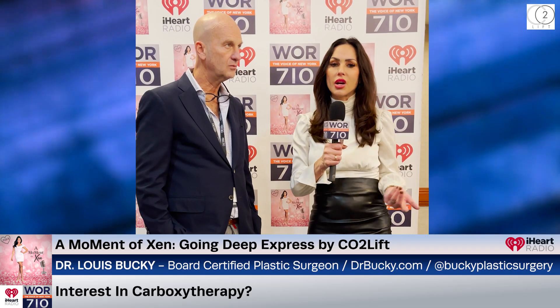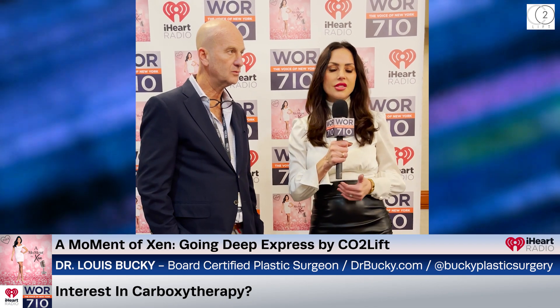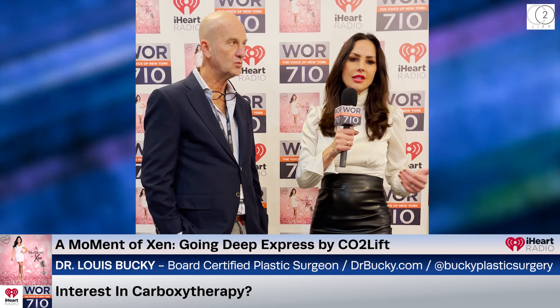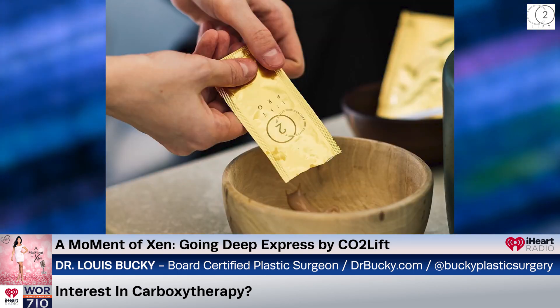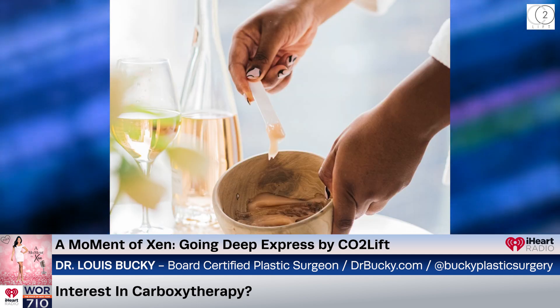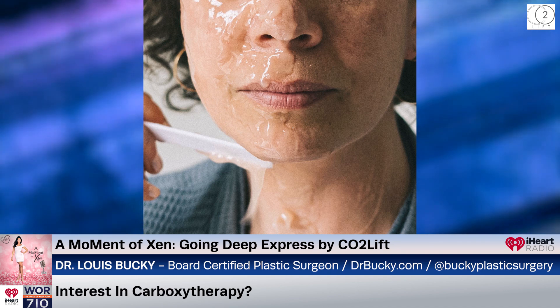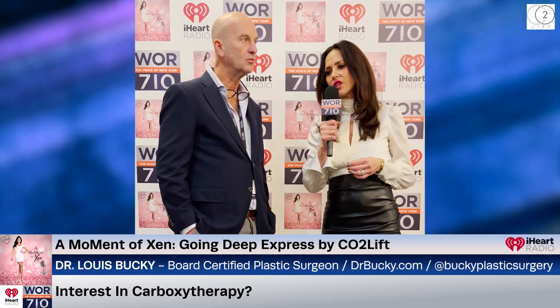One thing that Beauty Through Science effectively does is introduce different methods to the industry, whether it's pre- or post-surgery, products, techniques. One of them happens to be a product called carbon dioxide therapy for the skin — carboxy therapy. It's been around since the 1930s, although the application uses have now dramatically changed, and it's much more effective and non-invasive. What are your initial thoughts on carboxy therapy for the skin?